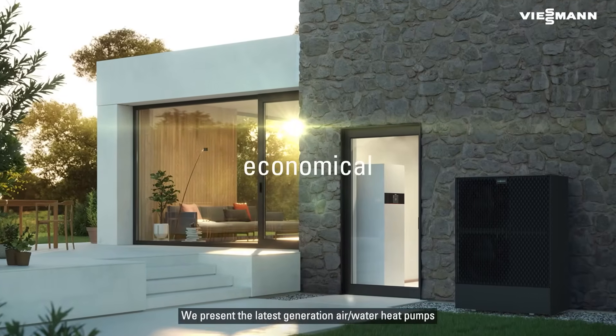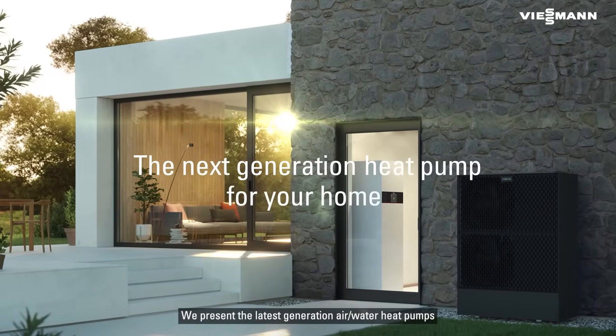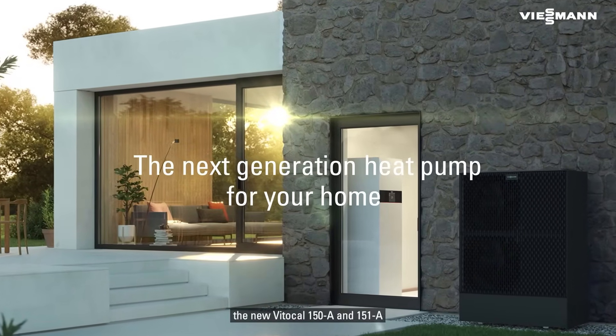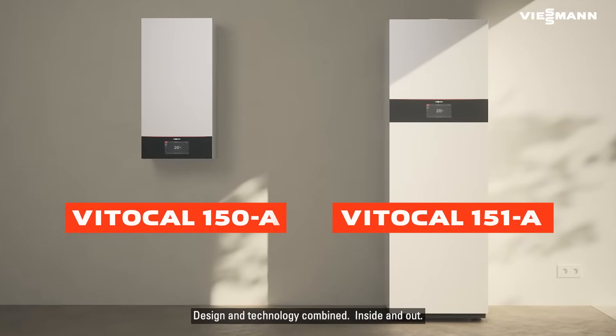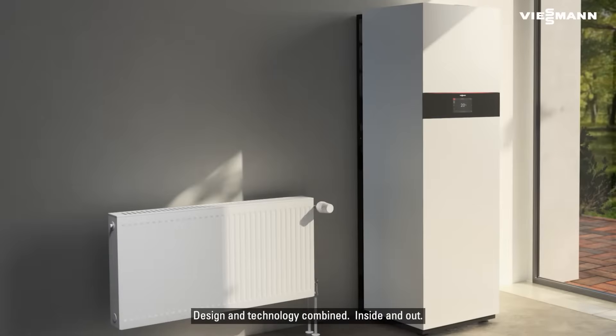We present the latest generation air water heat pumps, the new VitoCal 150A and 151A. Design and technology combined, inside and out.